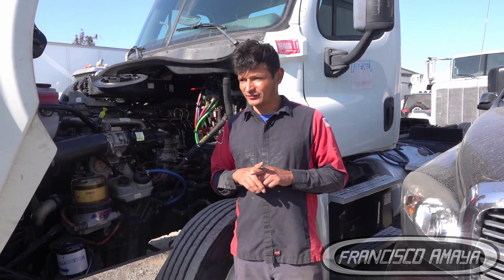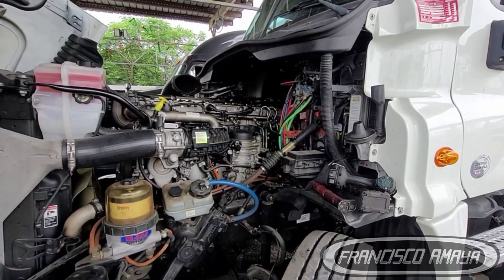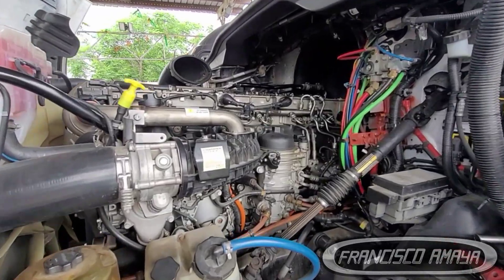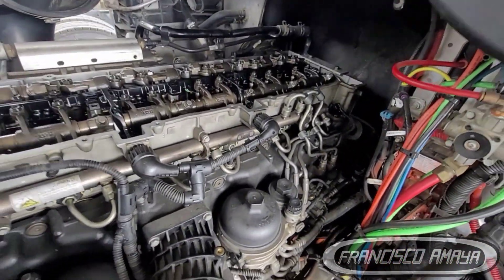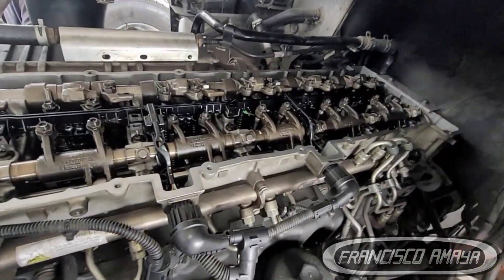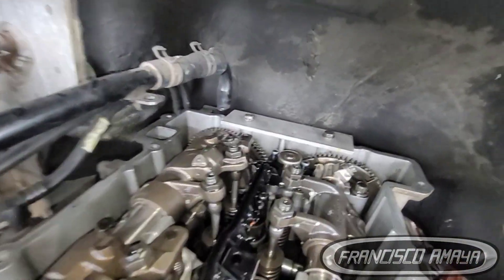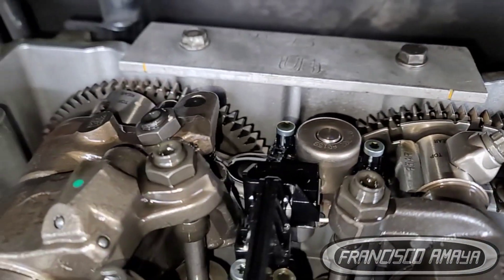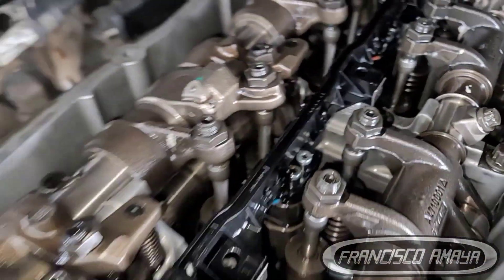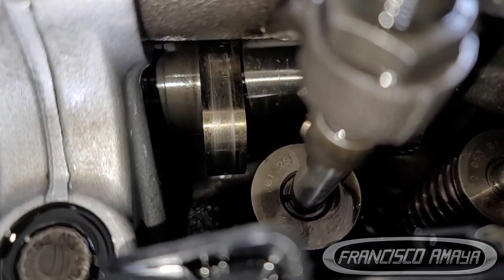We removed the top area of the engine. The first thing we inspected was the timing — the timing is very important to check because it can cause many issues, even when there are no fault codes related to timing. We checked it and the timing was right on place; it matched top and bottom, so the gear timing was fine.